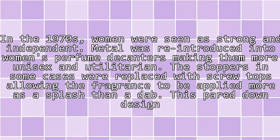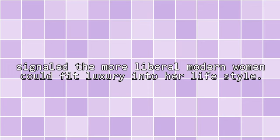In the 1970s, women were seen as strong and independent. Metal was re-introduced into women's perfume, making them more unisex and utilitarian. The stoppers in some cases were replaced with screw-tops, allowing the fragrance to be applied more as a splash than a dab. This pared-down design signaled that the more liberal modern woman could fit luxury into her lifestyle.